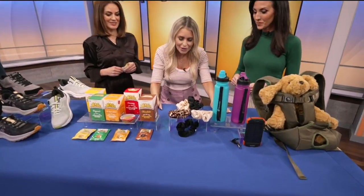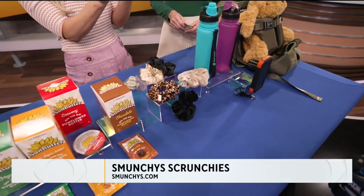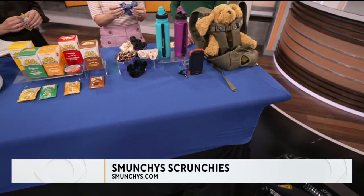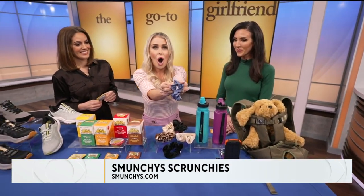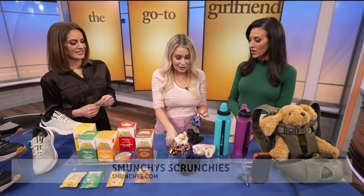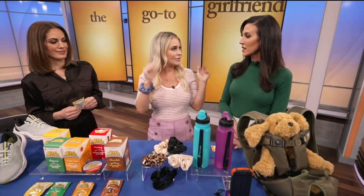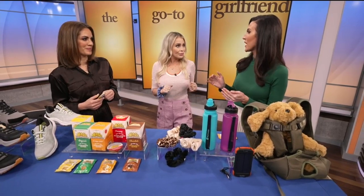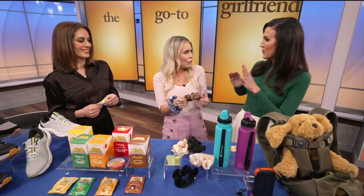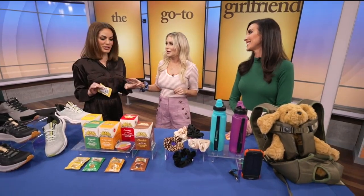I discovered these on Instagram — this is the Munchie Scrunchie. You're thinking it's just a scrunchie, but it has a zipper in it so you can put in your keys, your cash, whatever you need. So on the hiking trail, you've got everything you need — zip it up and you've got it hands-free. So brilliant, because so many times I go hiking and forget a little pouch. Dropping your key on a hike is never a good thing — whatever you can do to avoid that.